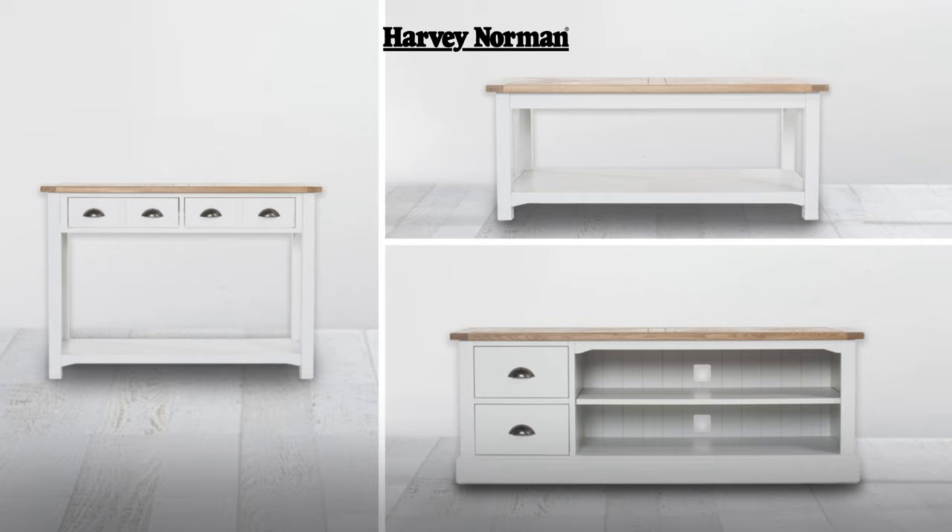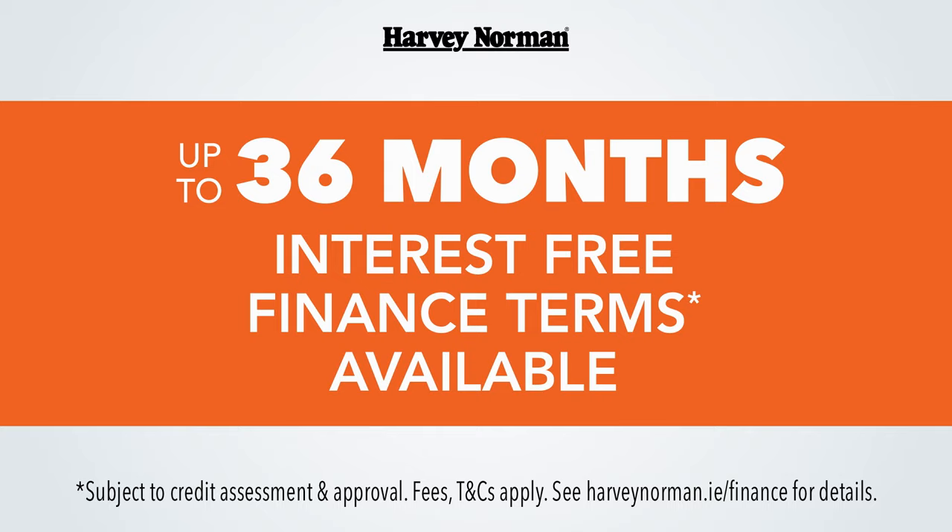And with up to 36 months interest-free finance available, why wait? Buy it now. Make it yours with customisation at Harvey Norman.